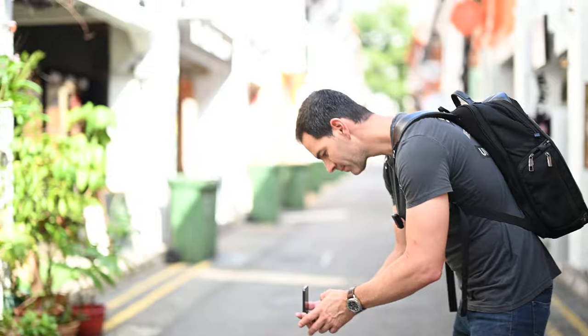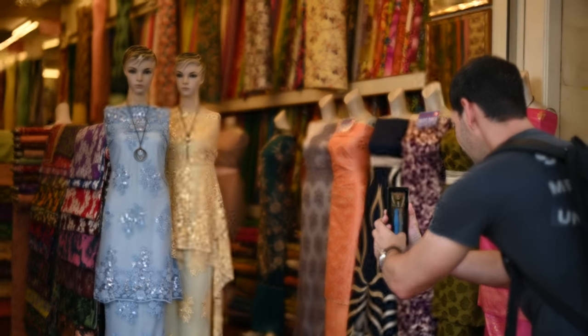We're going to take it through its paces here — walk and talk about what it's like to use as a creative tool, not necessarily for daily stuff like emails and messages, but how we can create with this device. Let's do it.